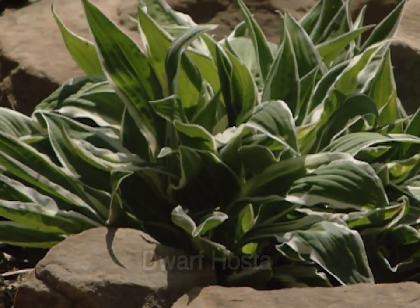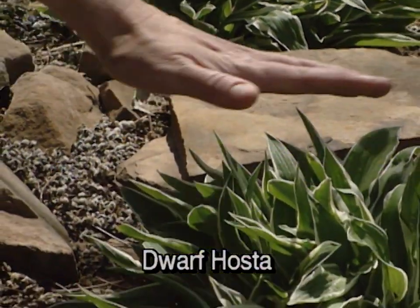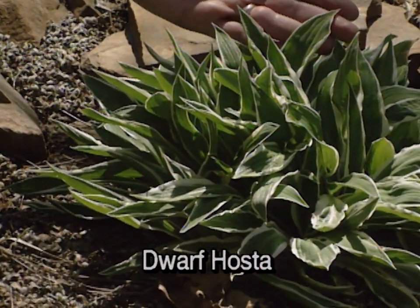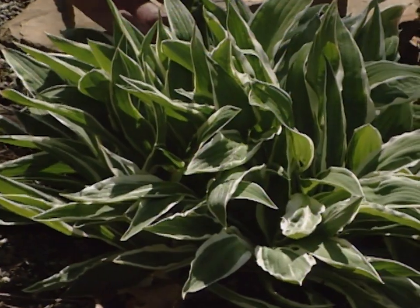Right here we have a dwarf hosta, and we want to remind you that as hostas are coming up right now, it's a great time to feed them and make sure that they get good foliage growth this year. These are doing very well, with a few rocks around them as an accent piece.